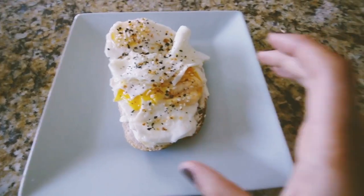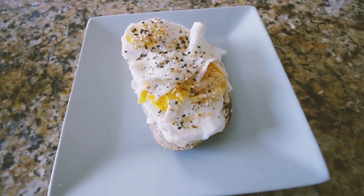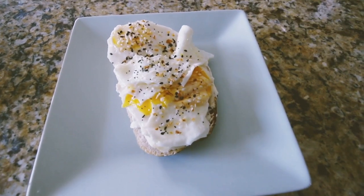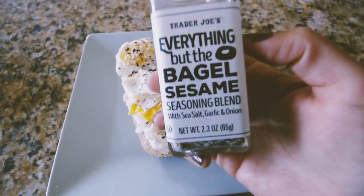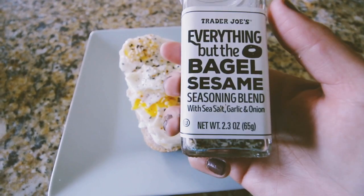So I'm home from work now and I'm going to have a piece of sourdough toast with cream cheese, two eggs over easy, and this everything but the bagel sesame seasoning blend.